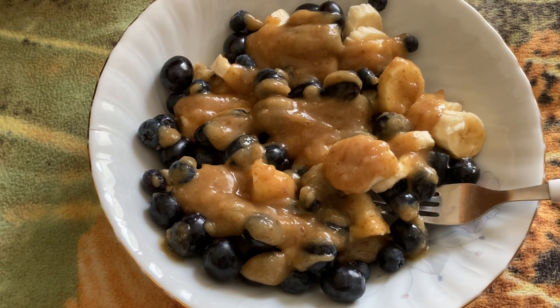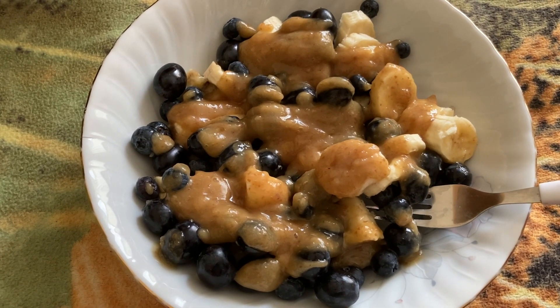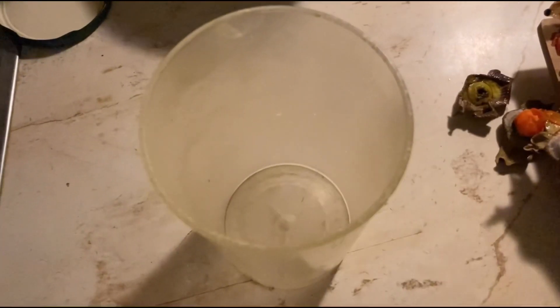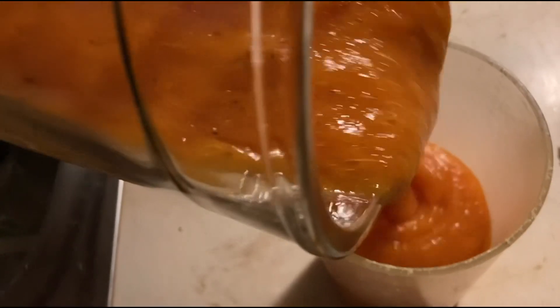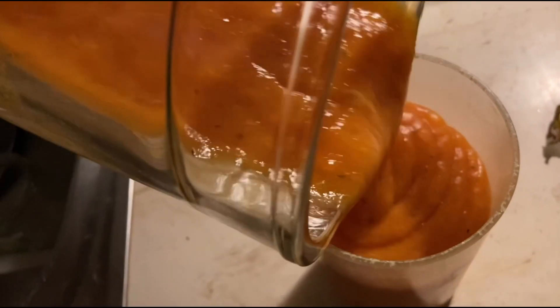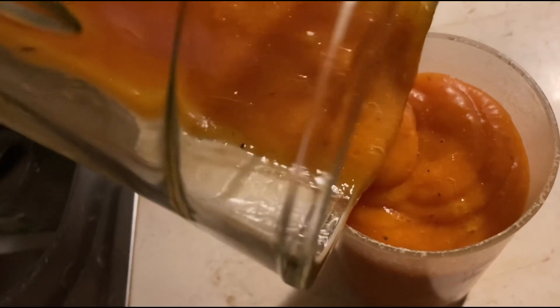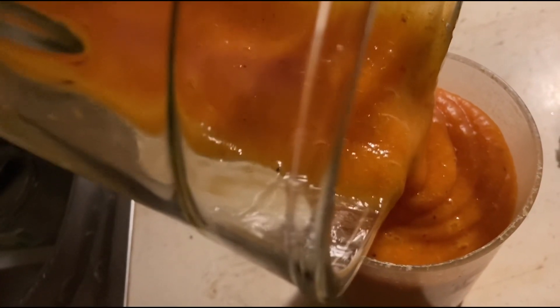This is my second meal of the day. I don't really name them like breakfast, lunch, or dinner. I just made this smoothie for the first time — wow, look at the color! It's persimmons and mango. It smells delicious and I bet it will taste as good as it smells. Cheers!